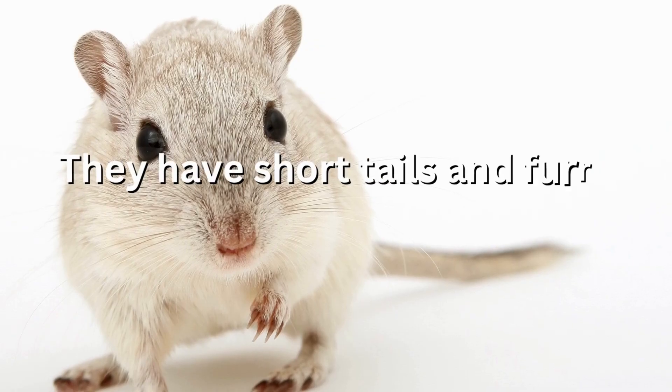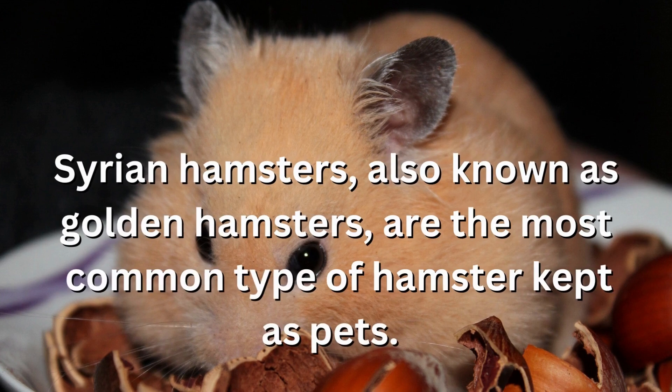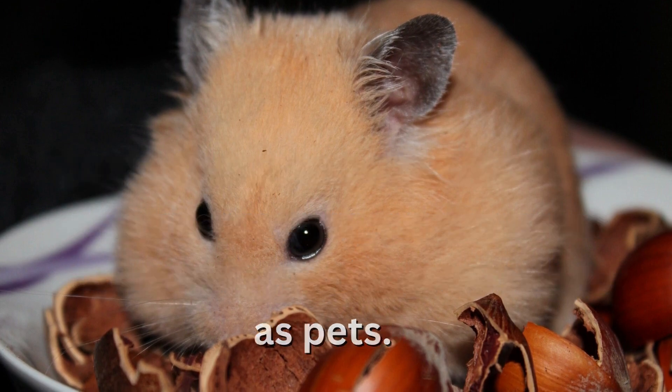They have short tails and furry bodies with coats that can be long or short and come in a variety of colors. Syrian hamsters, also known as golden hamsters, are the most common type of hamster kept as pets.